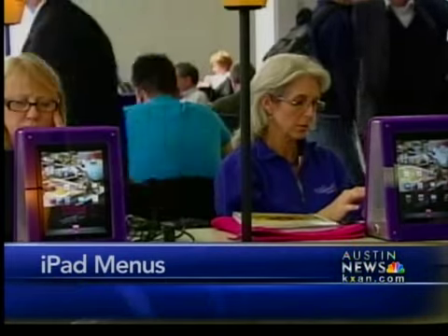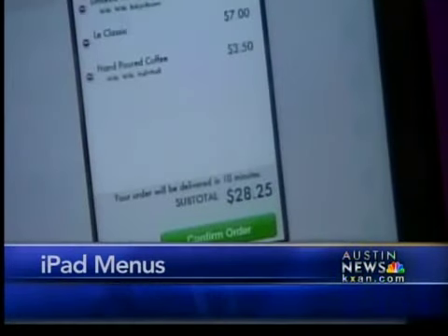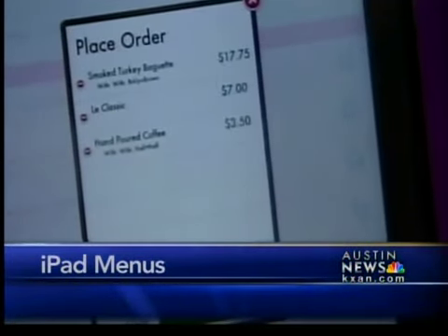Rows of tables and booths outfitted with the hottest gadget — iPads — that serve as menus for travelers to place food and drink orders. 'It was cool. I could scroll the menu and I didn't have to go stand at a counter and wait for them to bring the food over.' Instead, waiters bring the food to those waiting.